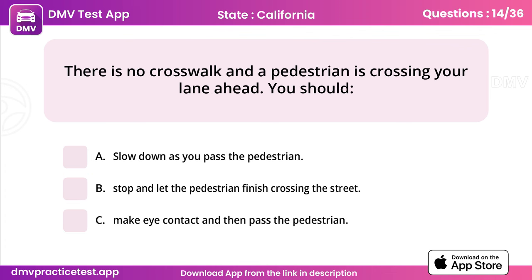Question 14. There is no crosswalk and a pedestrian is crossing your lane ahead. Answer: B, stop and let the pedestrian finish crossing the street.